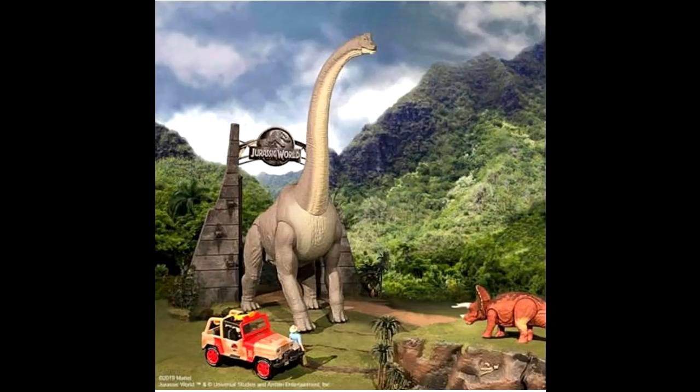I will say one thing: the wait was definitely worth it and I cannot wait any longer for this thing to release. Unfortunately, we don't quite know when it will actually hit stores, but I hope it's not too long — because honestly, I'll be counting the days until I can own this absolutely beautiful Brachiosaurus from Mattel.